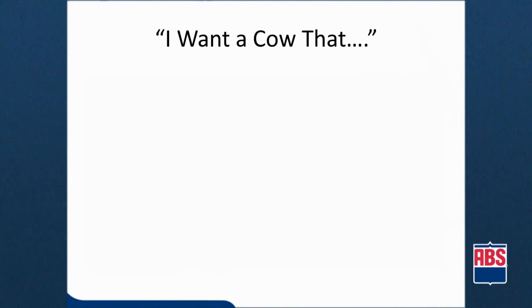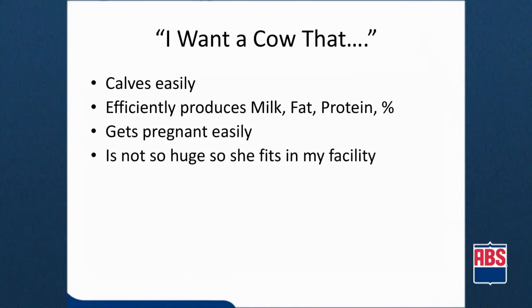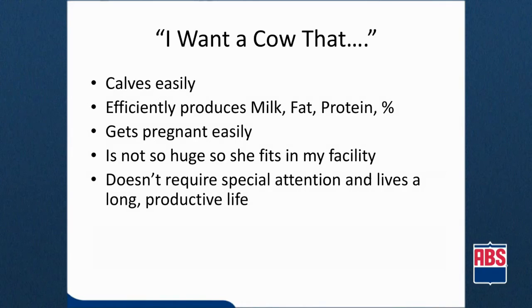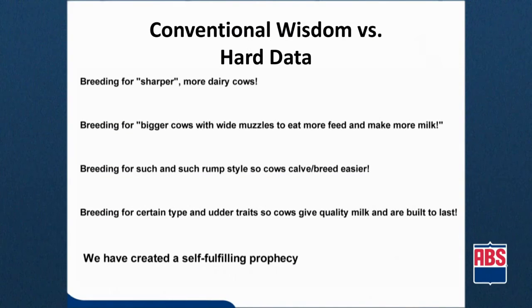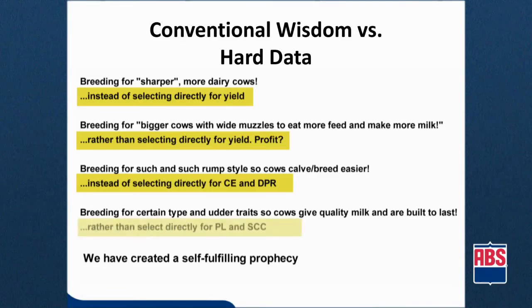So often we hear producers say: I just want a cow that calves easily, produces efficiently, gets back in calf quickly, is appropriate size for my facility, and doesn't require special attention. I've always used good bulls — why is this so hard? The truth is, despite having large amounts of data at our fingertips, we still allow conventional wisdom that dates back hundreds of years to influence how we breed and select cattle today. We'll try to make a cow look like she should do something, rather than select directly for exactly what we want. How did we grow up in the dairy industry? We chose cows that looked good, and that has carried over generations. This might be best for the show ring, but not for our profitability.